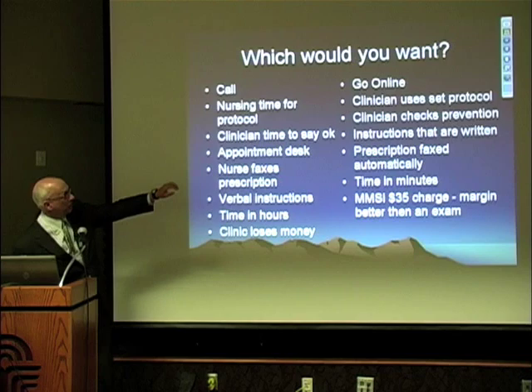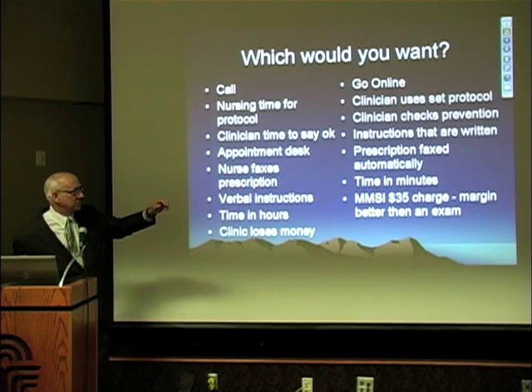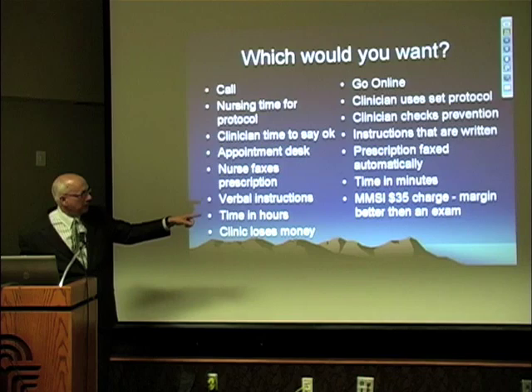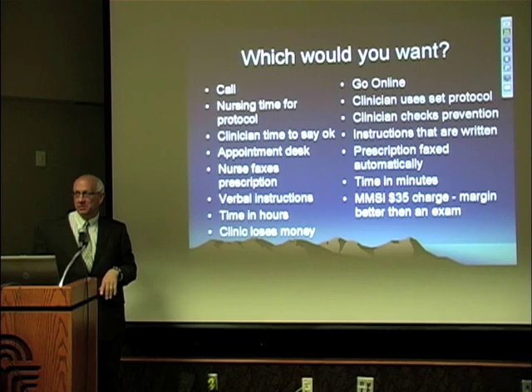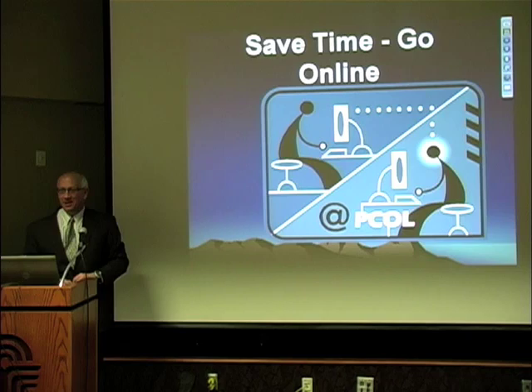Compare that with going online. The clinician uses a set protocol, so it doesn't take long. The clinician checks prevention with a simple button that shows preventative care items. Instructions are all written. Prescriptions are automatically faxed to the pharmacy. The time is measured in minutes, and we charge $35. Our margin on that was better than most exams we do in the office. Which would you rather do? Pretty obvious.